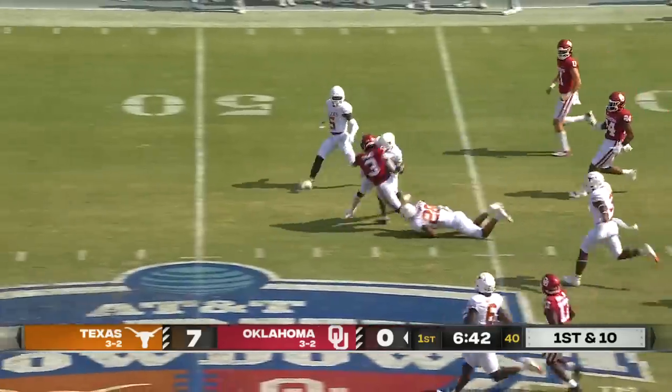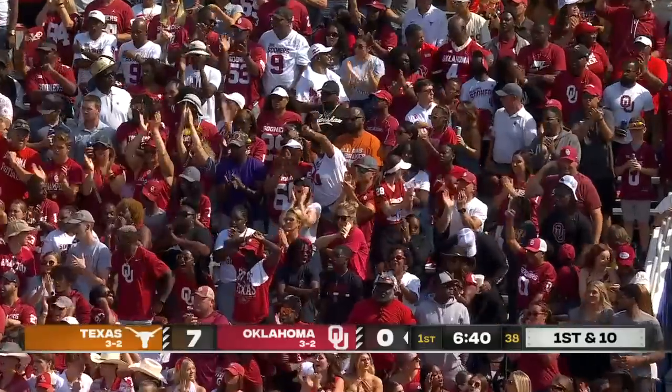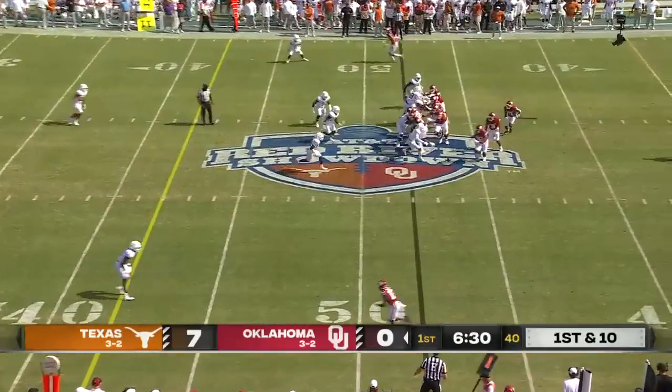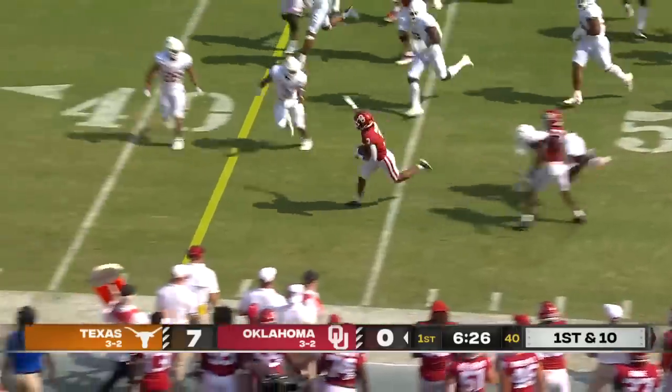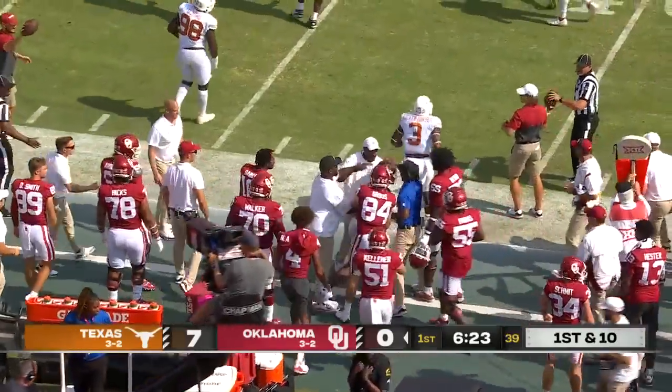This is Perouf. A good gainer out to the 48-yard line for Jahlil Perouf. Brayden Willis, starting tight end, great-looking athlete taking the direct snap. Perouf again turns the corner, and again that'll move the chains for the Sooners.